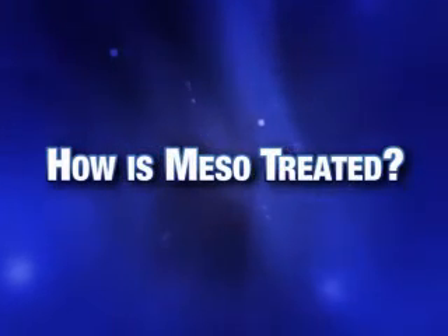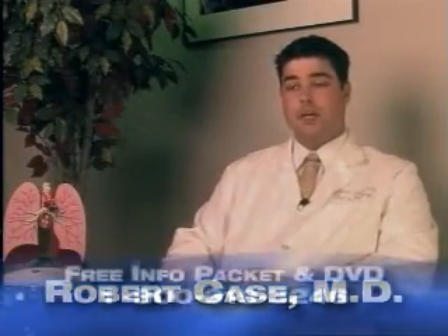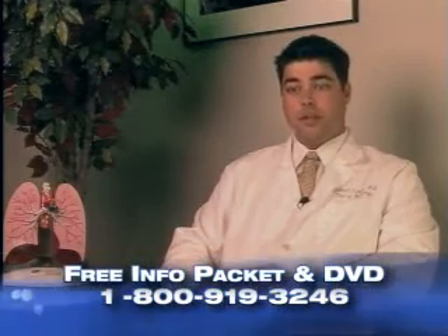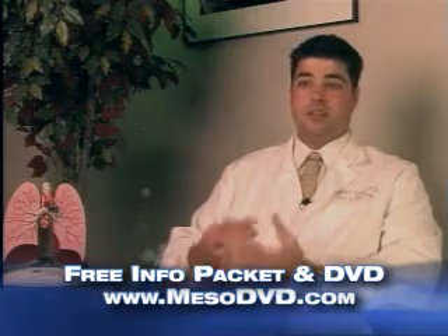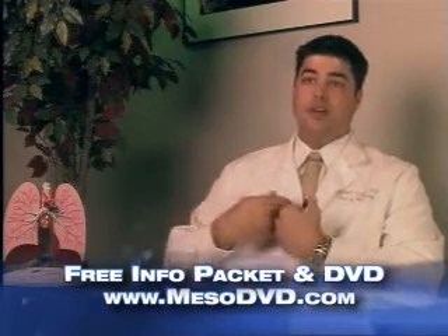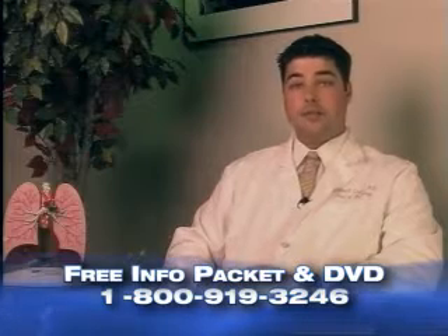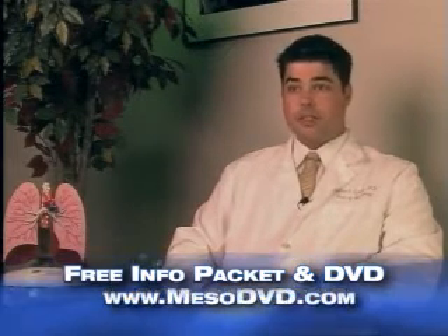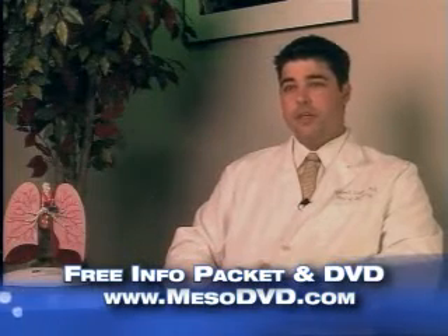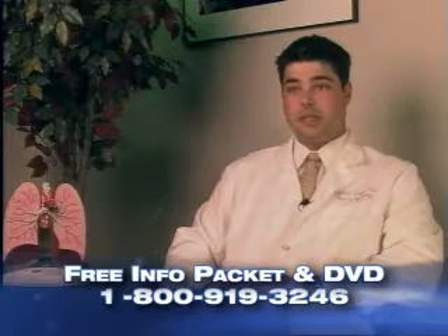There are different treatment options. The first option is surgery, and even in surgery there are different approaches. There's a more aggressive surgery called an extra pleural pneumonectomy, where it's an extensive surgery that takes out the lung, the pleura, the pericardium, and even the diaphragm on the affected side. That surgery is meant to be curative. It is aggressive with a lot of risks involved, so it's usually reserved for younger patients or patients with an earlier stage of the disease.